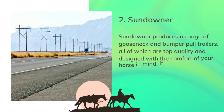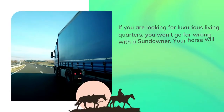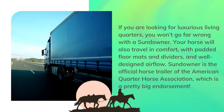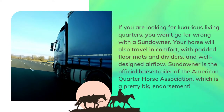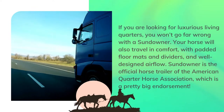Number 2: Sundowner. Sundowner produces a range of gooseneck and bumper pull trailers, all of which are top quality and designed with the comfort of your horse in mind. If you have specific requirements, they offer custom designs to meet your needs. If you are looking for luxurious living quarters, you won't go far wrong with a Sundowner. Your horse will also travel in comfort, with padded floor mats and dividers, and well-designed airflow. Sundowner is the official horse trailer of the American Quarter Horse Association, which is a pretty big endorsement.